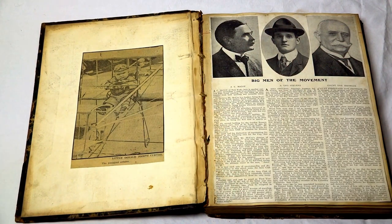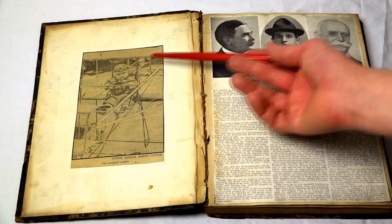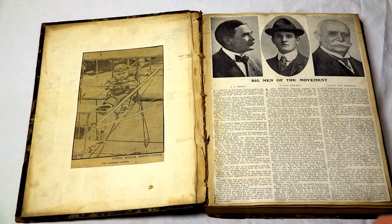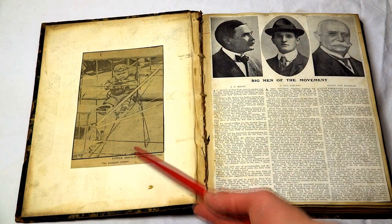Here we can start — you can see there are newspaper clippings from the period. Most of them are undated, but as you do the research, you can easily find the dates on them. Some are from magazines. This one's obviously from a magazine. This one here says 'Little Donald Joseph Curtis, the youngest aviator.'